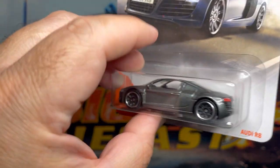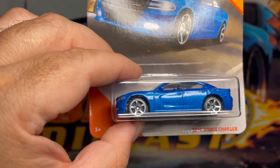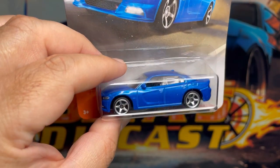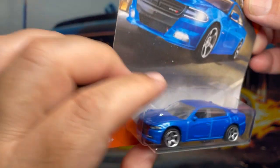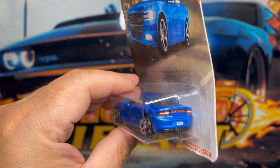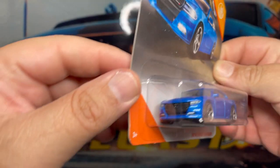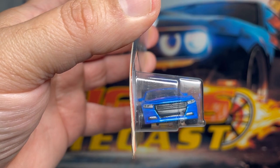Next one up is this awesome 2018 Dodge Charger — very very cool. This one comes in a nice blue color, it's got a black interior, it's got some clear windows on the front, the rear passenger side, and the back. Check out the rear details there — pretty cool. Really digging the wheel choice, Mag5s. Check out the detail on the front as well, very very cool.